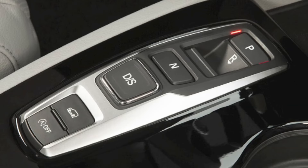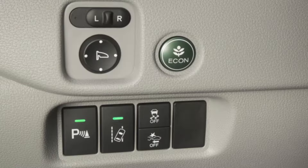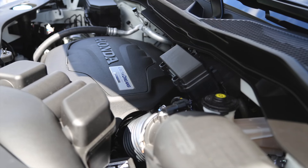A new 9-speed automatic transmission provides drivers with an incredibly refined driving experience and helps improve fuel efficiency. The 280-horsepower direct-injected V6 engine provides powerful, brisk acceleration along with impressive fuel economy ratings.